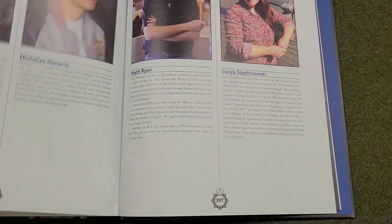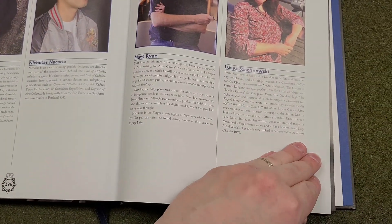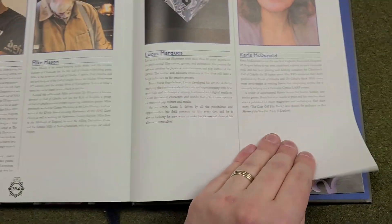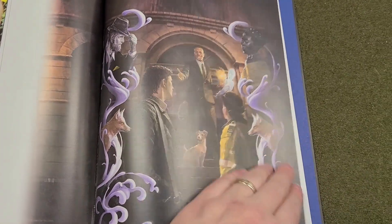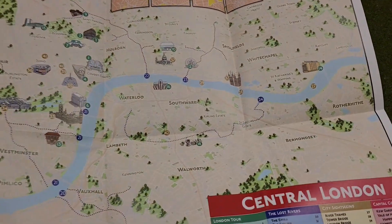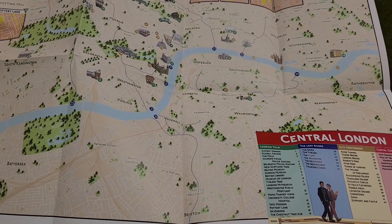Here's our team that worked on Rivers of London, and I appreciate the clear credit being given here. I believe that authors, layout artists, artists, and everybody involved in a role-playing game should get details of their work to help them out. This is probably the best spread of author credits I have ever seen in a role-playing game at the end. Oh — it also comes with a map!